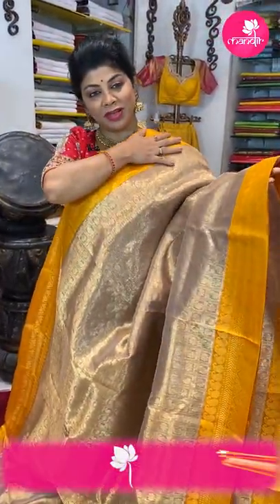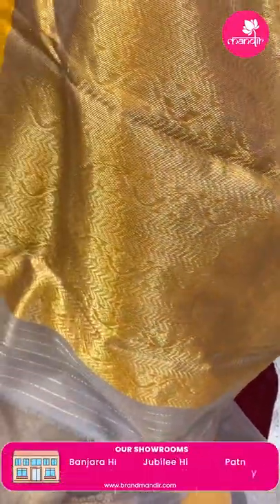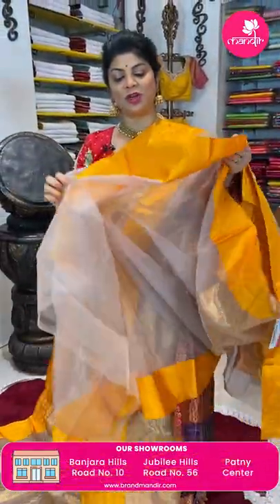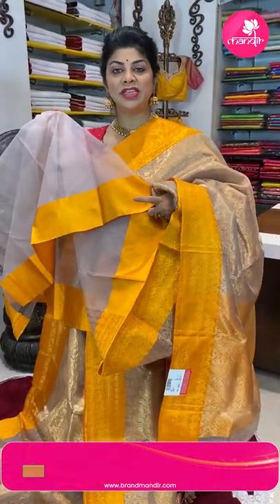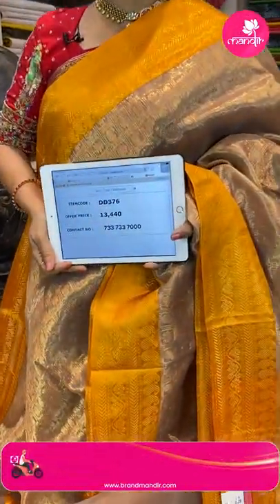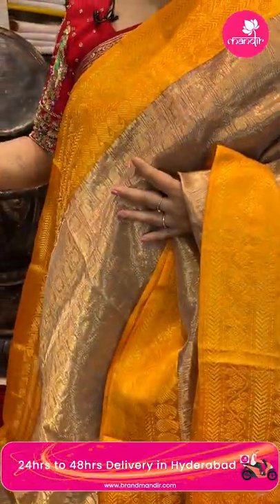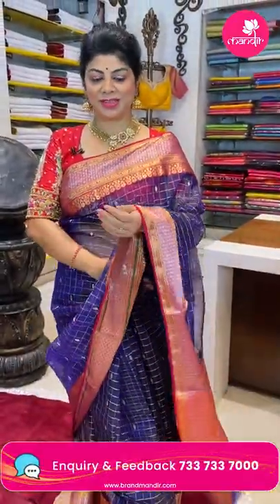Beige with yellow — looking at the kora fabric, all over heavy zari checks with paisleys and florals in it, and a beautiful contrast yellow color border with floral vines and paisleys, very pretty. The pallu has zigzag and floral vines with zari borders — it's a contrast pallu. The blouse is a running self blouse as chanderi sarees typically come with self-colored running blouse. You can team up with a yellow color raw silk or pure silk blouse. Price: ₹13,440, code DD376. Take a screenshot and WhatsApp us on 7337337000.